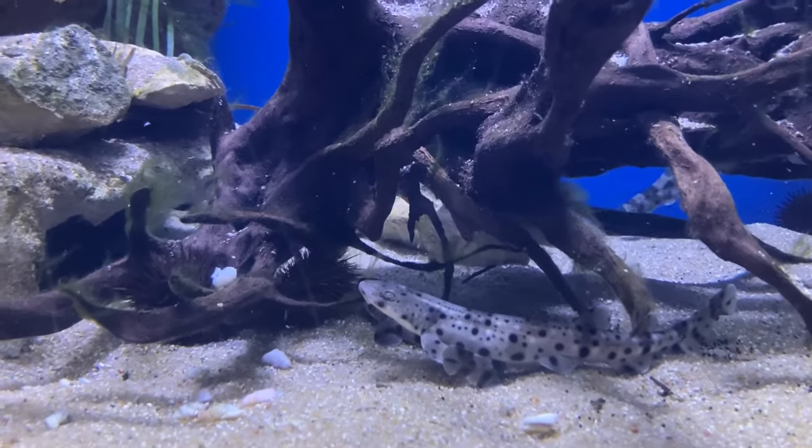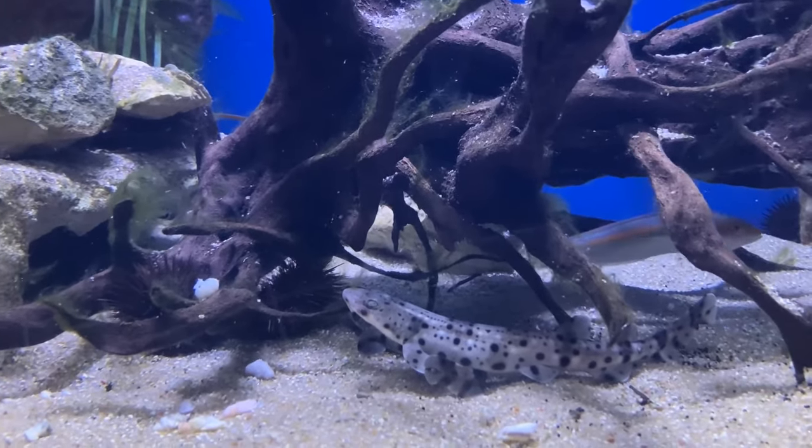We are here with Sophie Pops. She's a marine biology student and Shark Club intern. She's going to tell us what Shark Club does.